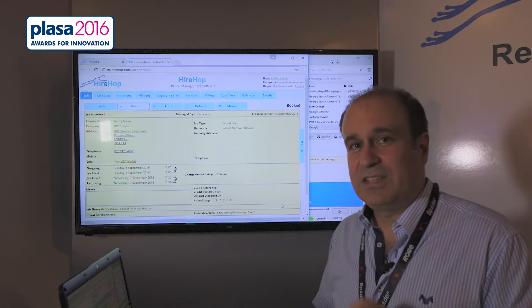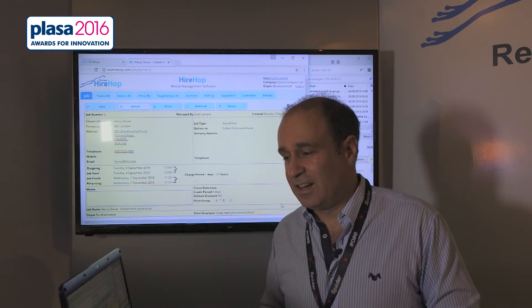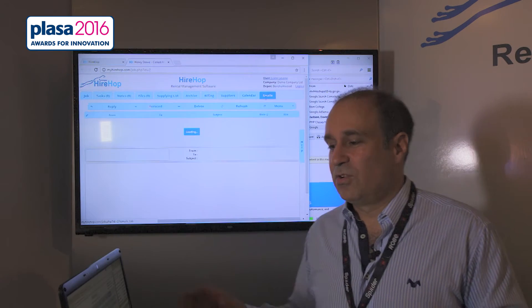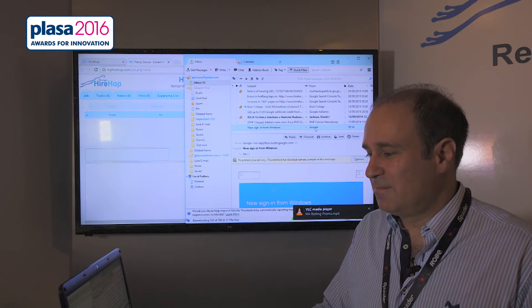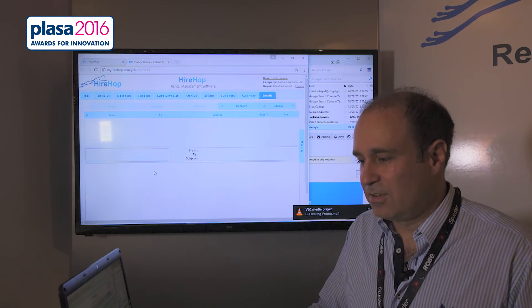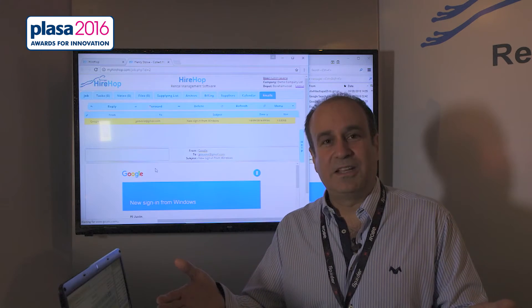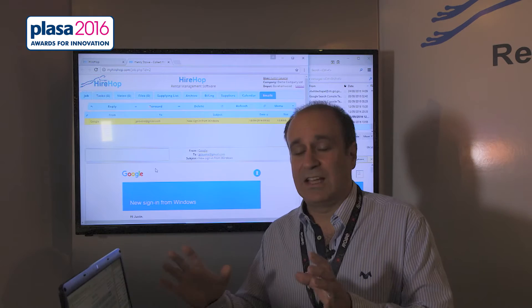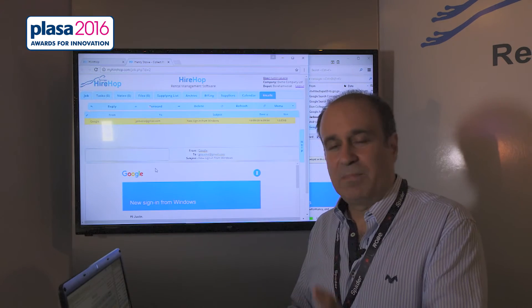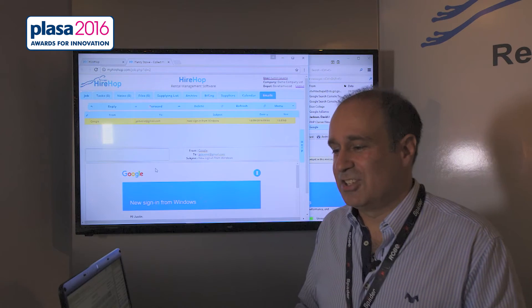But to add to it even more — this is a first. Nobody, as far as we know, has done this. We've searched high and low: you can store and view emails on jobs. Literally, it's as simple as drag and drop, and there's my email, stored on that job. So it's specific to that job or project. I can reply, I can forward this email — loads of other features.